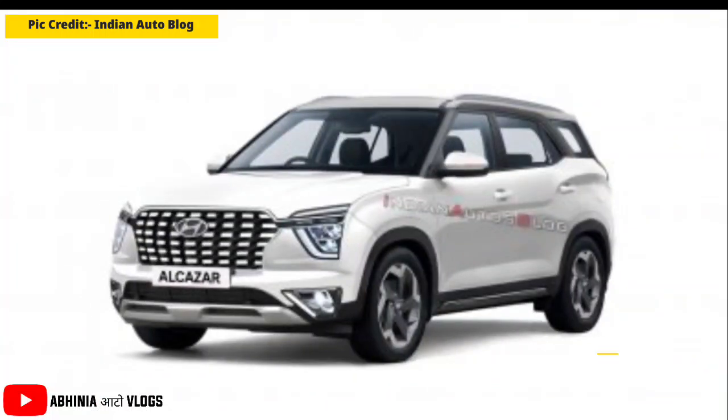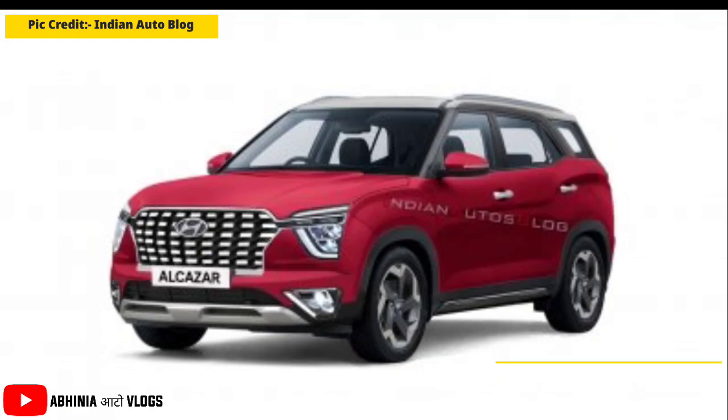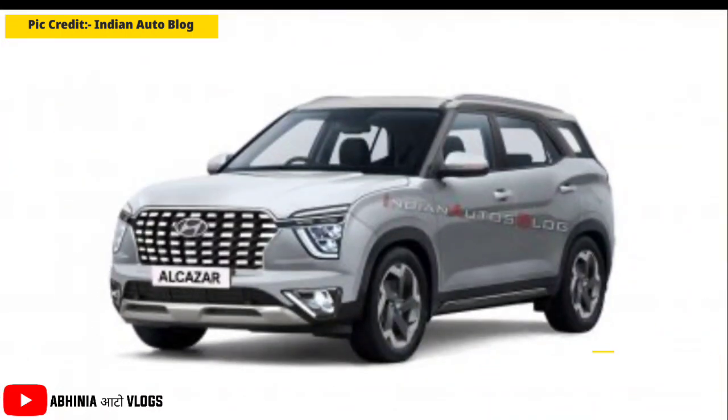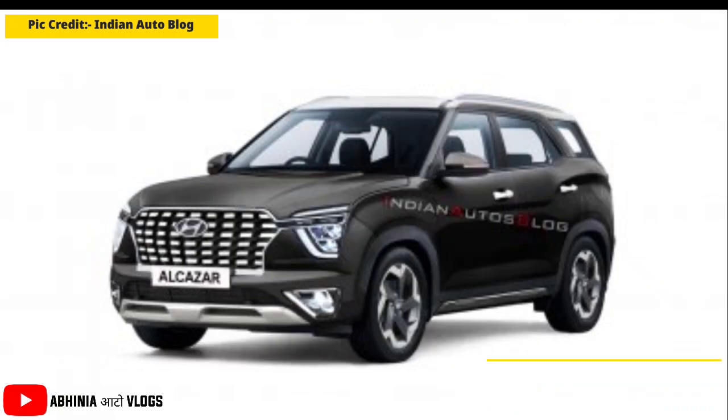The fifth color is Polar White. The sixth color is Red Mulberry. The seventh color is Phantom Silver. The eighth color is Titan Gray. So guys, these are all the Creta's single-tone colors.